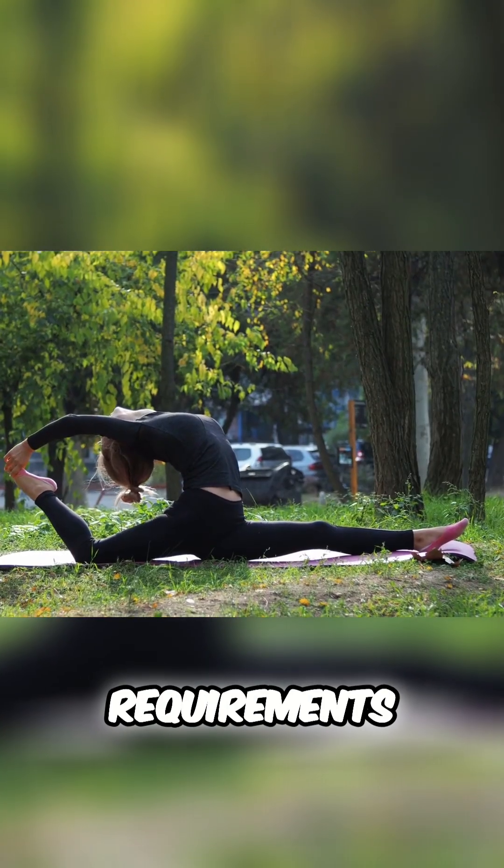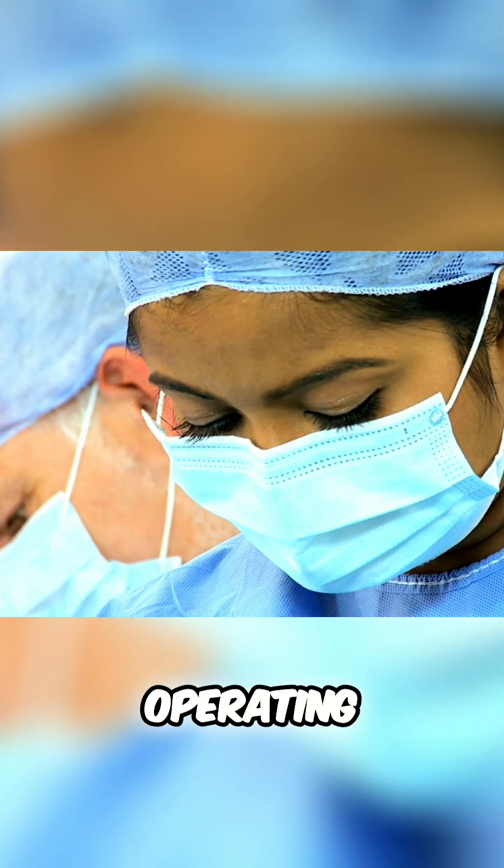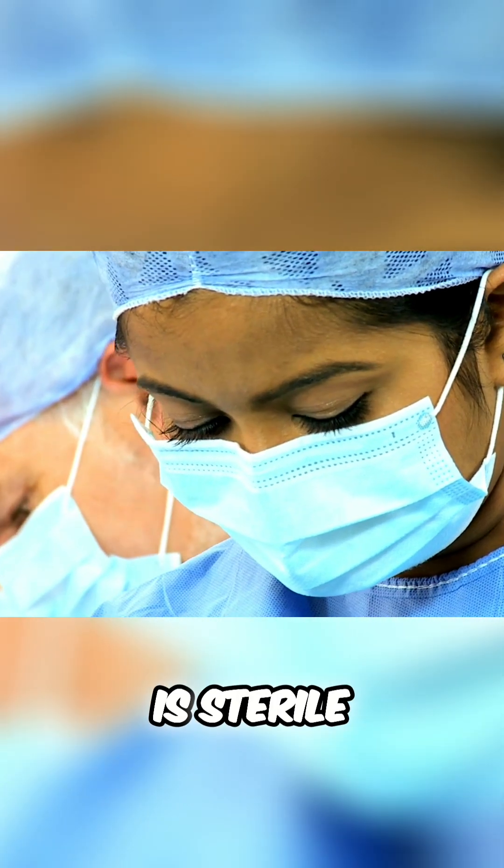Time requirements? Varied hours with flexibility to accommodate surgery schedules. Your office is the operating room — you're the go-to person for ensuring the surgical environment is sterile and well-prepared.